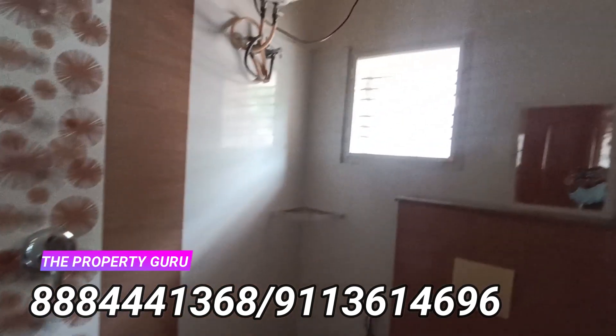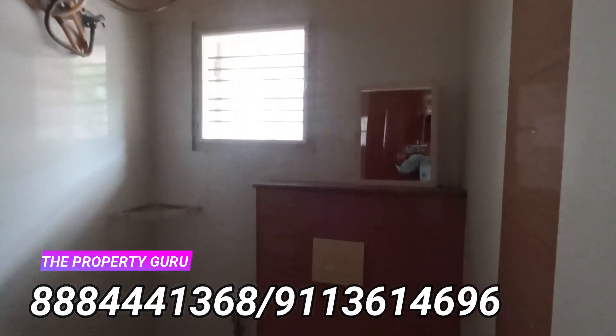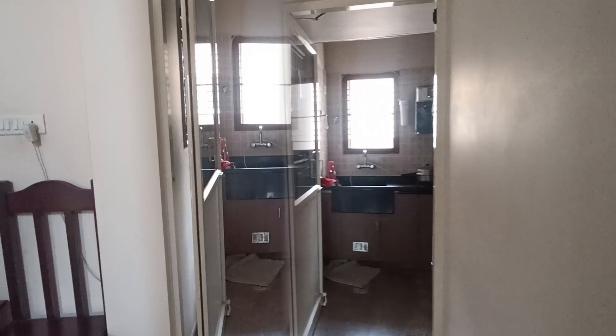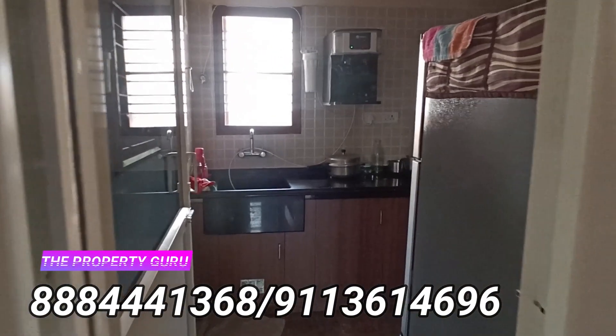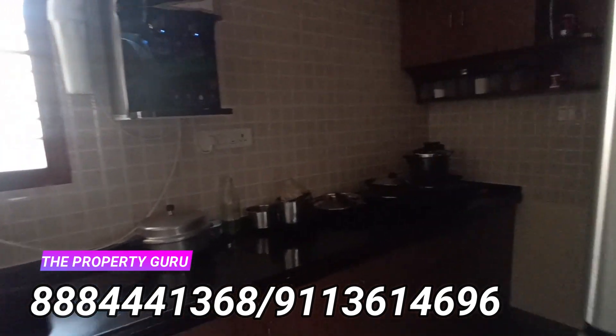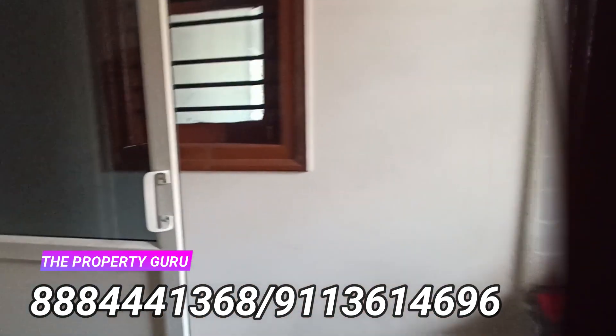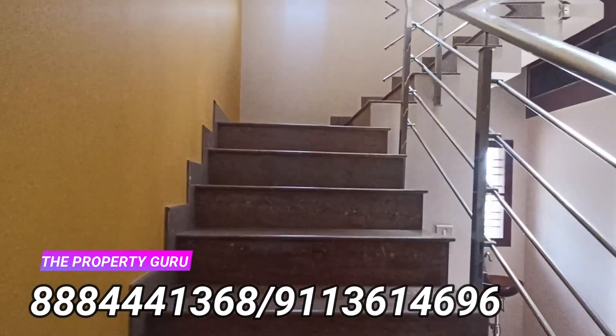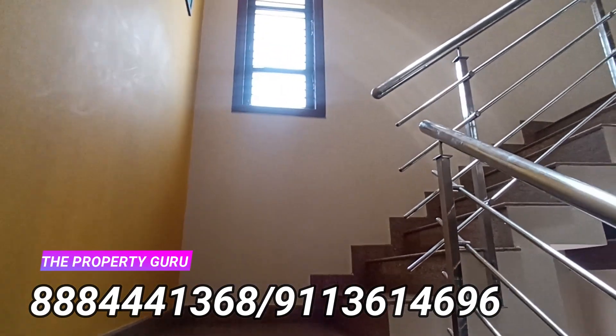This is the attached washroom with proper fittings, high quality fixtures, maintained very very well. This property is a B Khata property and the site dimension is 30 by 40, that is 1200 square feet. The granite used for flooring going up to the upper floor is branded, high quality, and neatly finished.